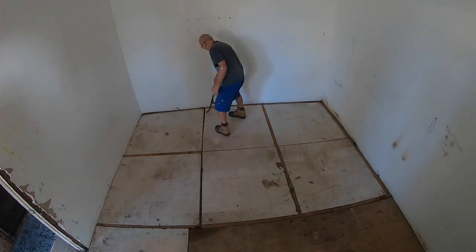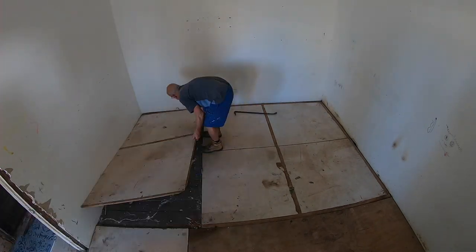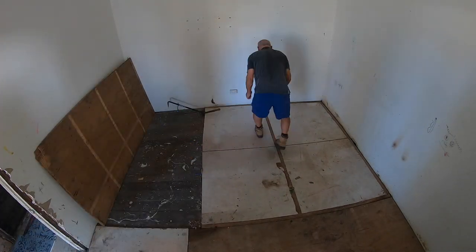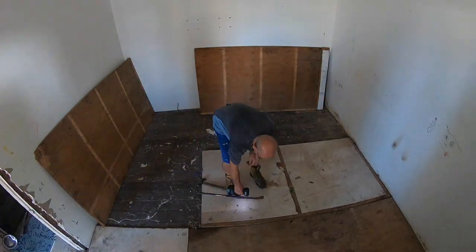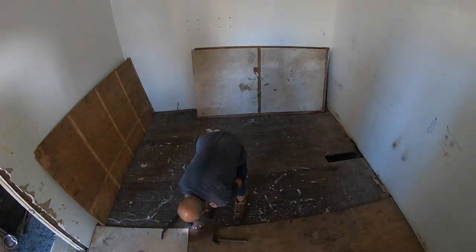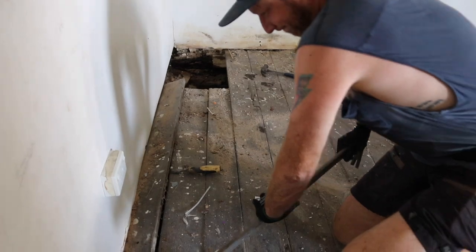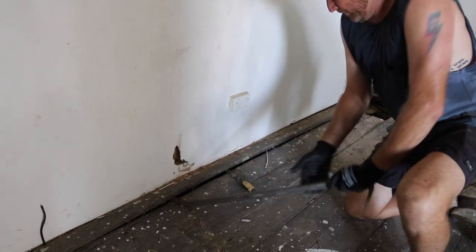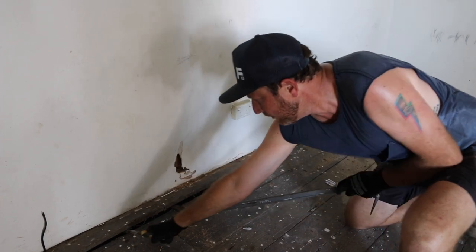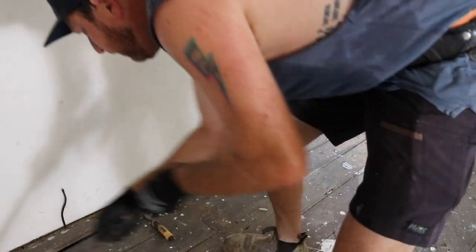First things first, let's get this patchwork quilt of particle board and masonite — obviously put down by the previous owners to try and stabilise the floor — up and out, and see what we've got to work with. Not as bad as I thought. We have a pile of beautiful wide hardwood boards which are in a state of disrepair, but at this point I still can't tell what is underneath.